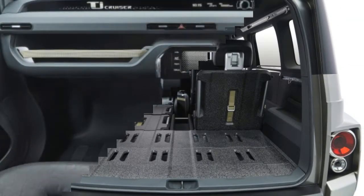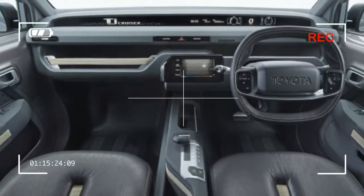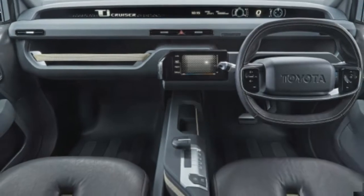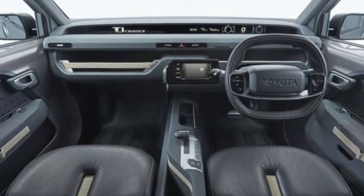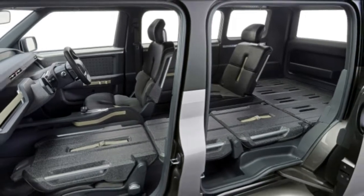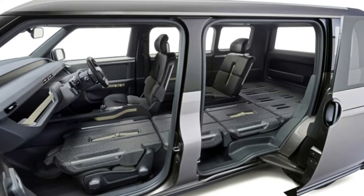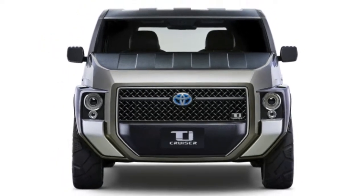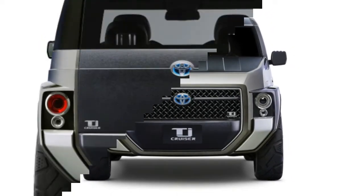Additionally, Toyota says the TJ will feature a hybrid powertrain that combines a 2.0-liter engine with at least one electric motor. Given the availability of all-wheel drive, it's possible that for that variant Toyota will follow its own example with the AWD Highlander and Lexus RX hybrids and use an additional electric motor to power the rear axle.